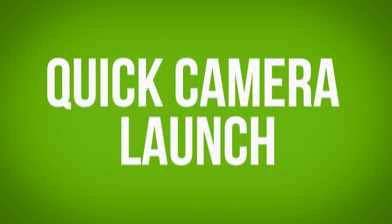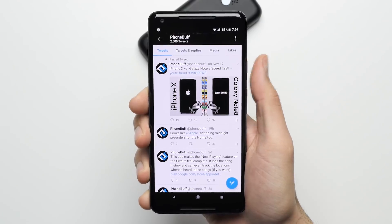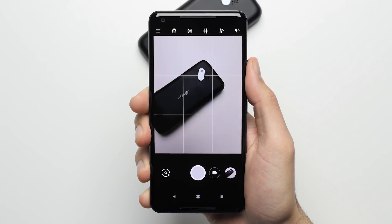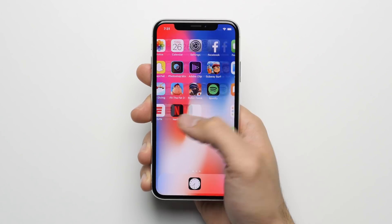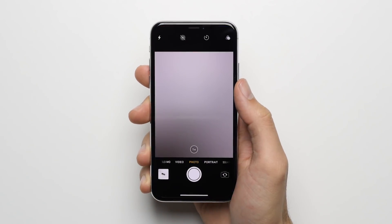Reason number 5: Quick Camera Launch. From any screen, on or off, you can jump right into the Pixel 2's camera with a double press of the power button. This not only makes it less likely that you'll miss a great photo because you were fumbling around looking for the camera icon, but it also kind of encourages you to take more photos — at least it does for me.